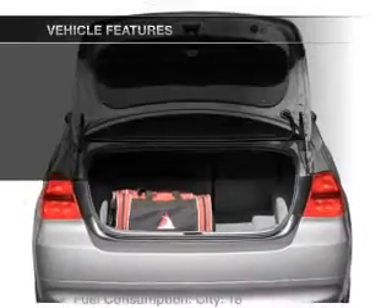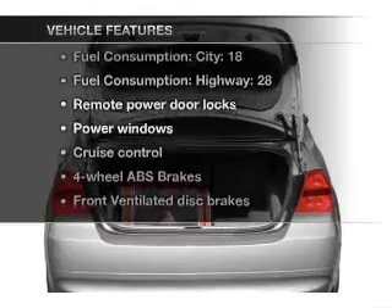The sunroof lets fresh air in. Plus, enjoy these notable features that are included in this vehicle.